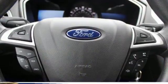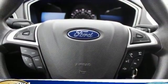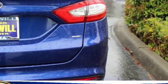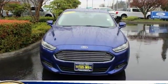speed control and MyKey provide everyday convenience to this distinctive vehicle. Quality and fuel efficiency for the road ahead. See it for yourself when you come in for a test drive.